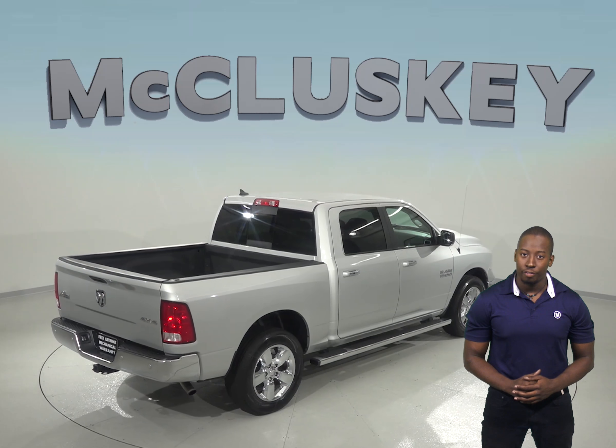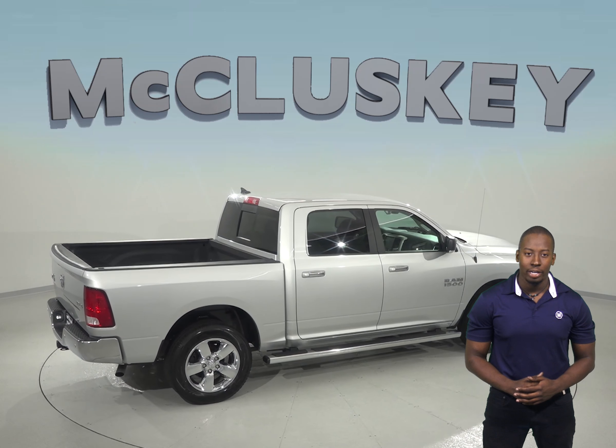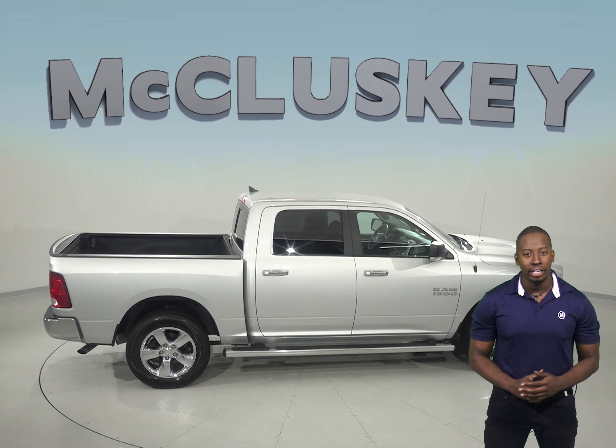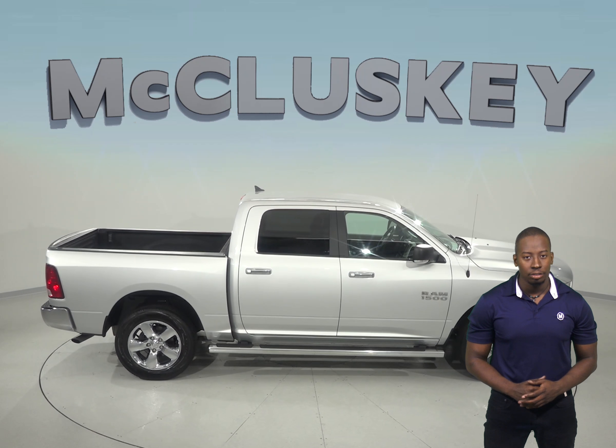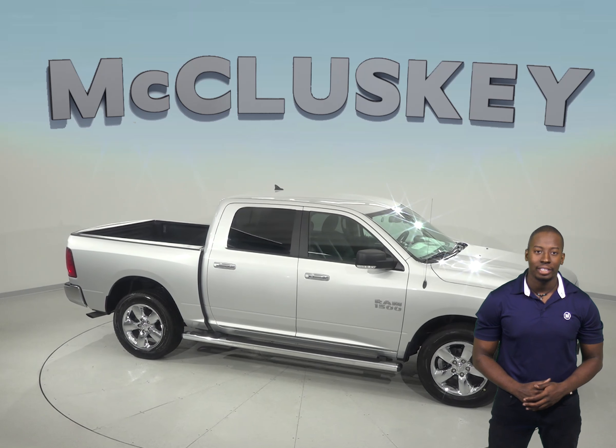Try it before you buy it with our free 48-hour test drive. This vehicle has passed our extensive 172-point inspection and is ready to hit the road. If you like it, we will cover it with our free and exclusive lifetime mechanical warranty, good for as many years and as many miles as you own it.